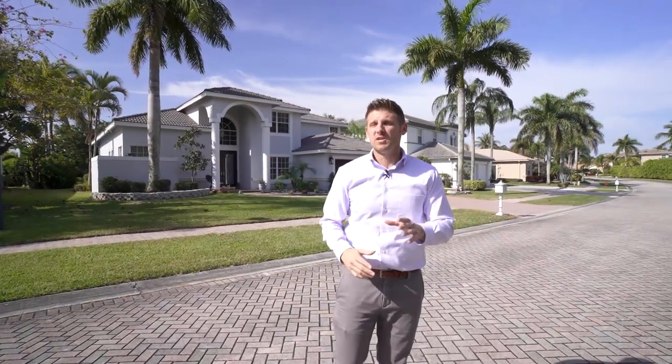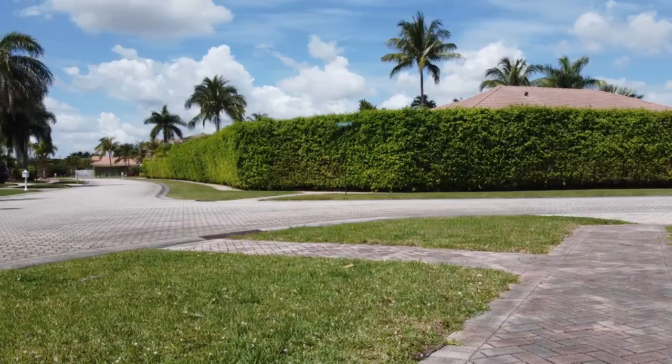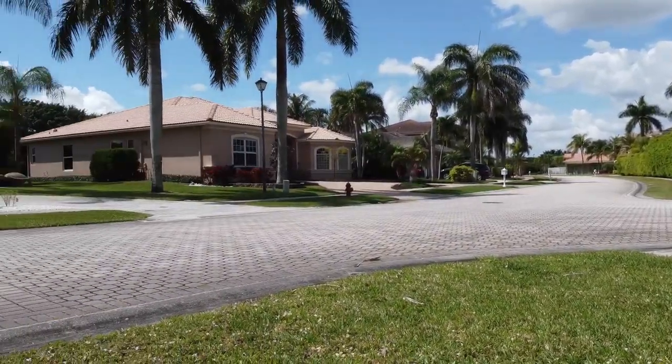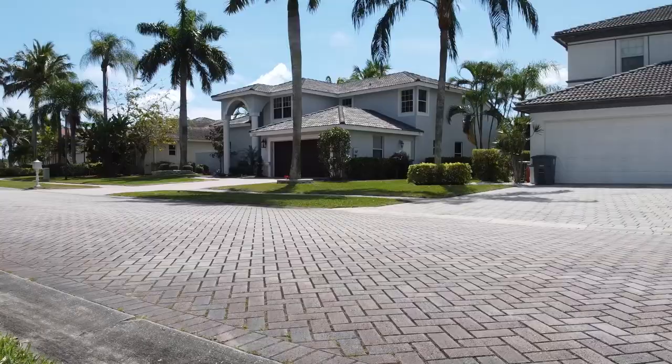Before we go inside and take a look at this four bedroom, three bath home in Boynton Waters, you'll notice that when you pull into the community, all of the streets and sidewalks and driveways are custom pavers. That's a really unique feature. You don't see that often and you get that in this 2005 built community.